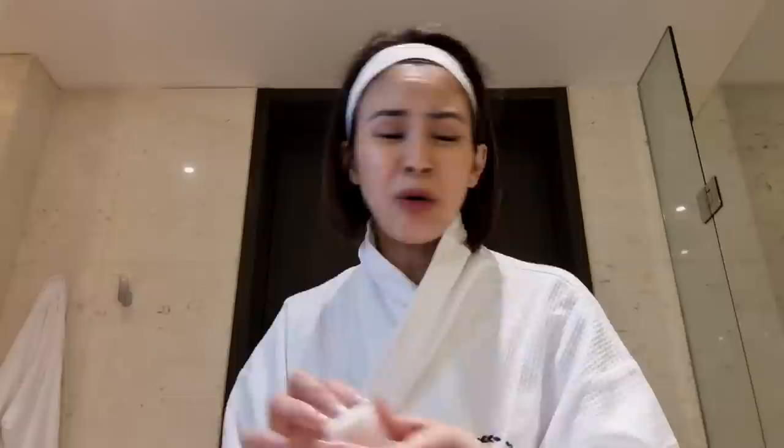You gotta take off your makeup, right? I'm not wearing much makeup, but I still am — a little sunblock, CC cream, a little eyebrow, eyeliner, and blush on. We're gonna take all that off. We're gonna do double cleansing because it's nighttime. I'm in the hotel, not at home, so I have my travel-size products.